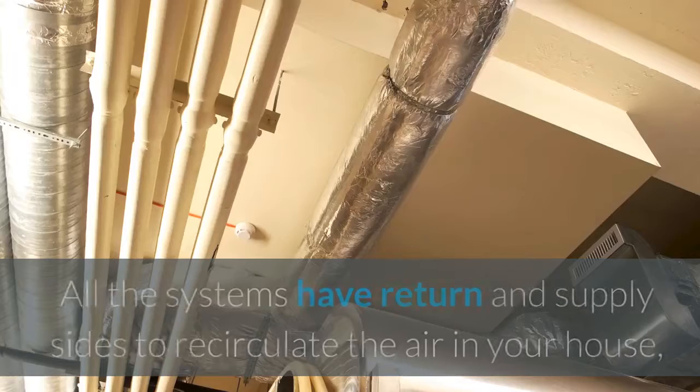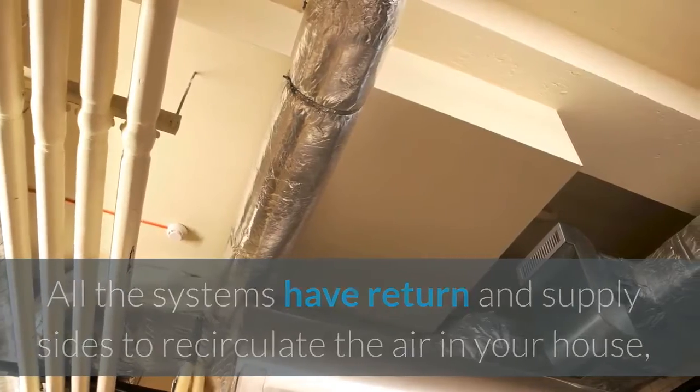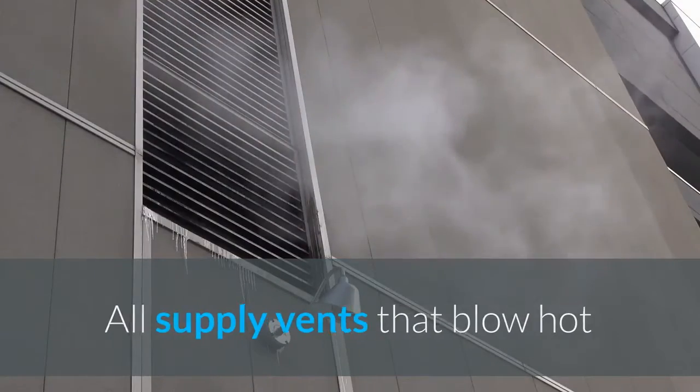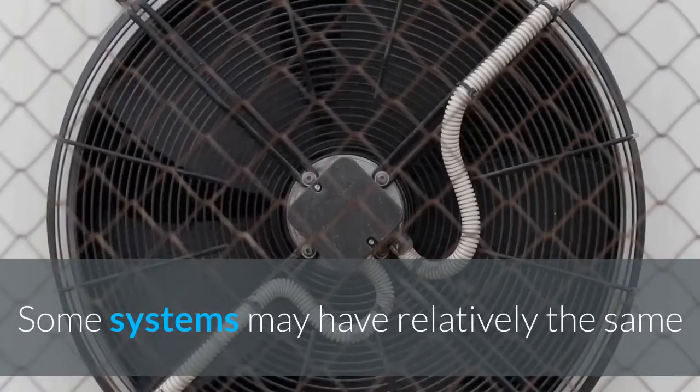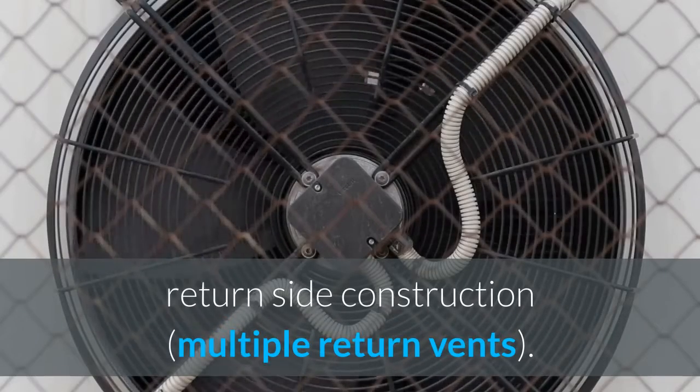Well Duct Air Duct Cleaning Nanuet. All the systems have return and supply sides to recirculate the air in your house; they require alternate cleaning. All supply vents that blow hot or cold air in the house come from the supply main duct line. Some systems may have relatively the same return side construction with multiple return vents.